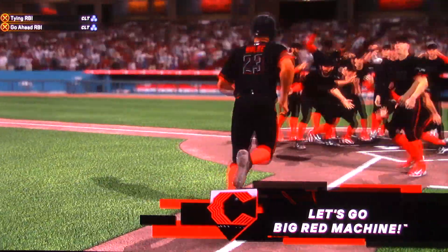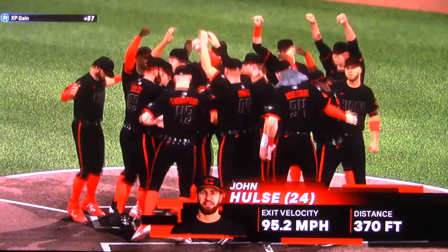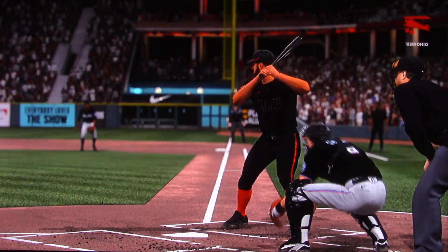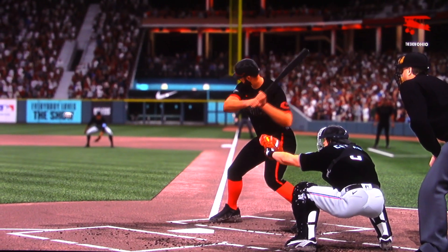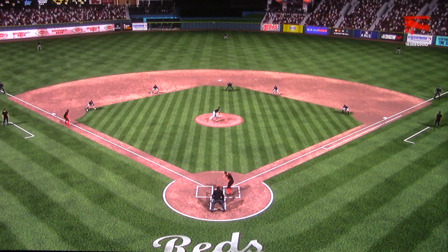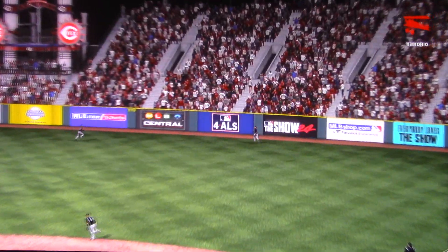And he's gone yard again — and they will walk him off! Hitting a walk-off homer is the kind of thing you dream about growing up. You're in the backyard creating the most pressure-packed scenario, and what do you do? You go with the big swing.